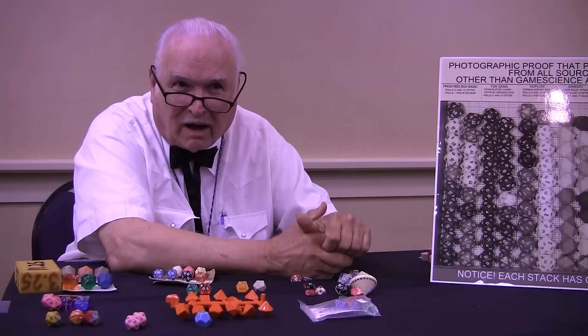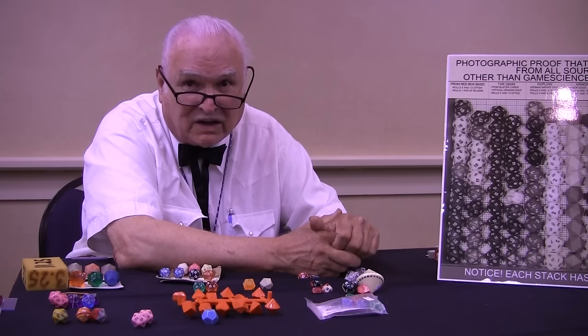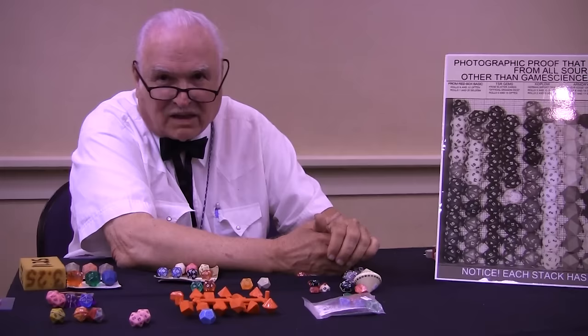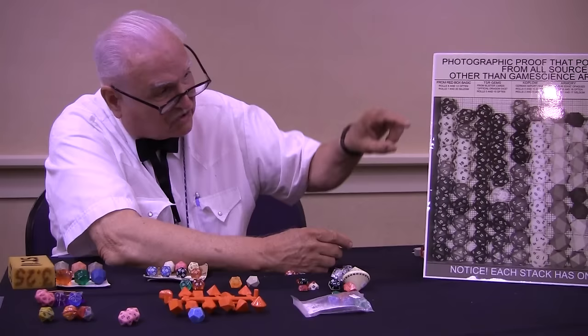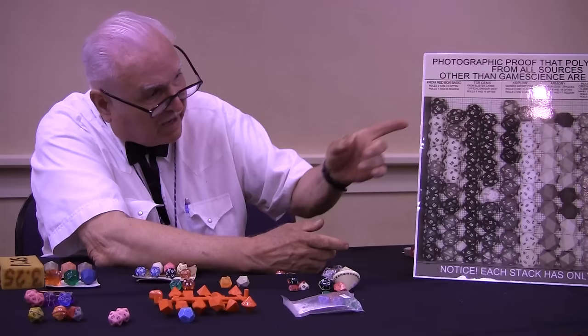I used those digits because I took a micrometer and measured and discovered that these dice were 15 thousandths of an inch larger from one side to the other than the dice in the second stack. There's no way I could sit here with a micrometer and impress you with 15 thousandths of an inch, but when you look at the two stacks, you can see there is a significant difference.